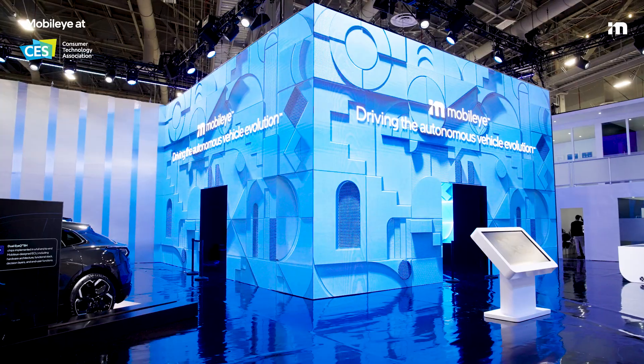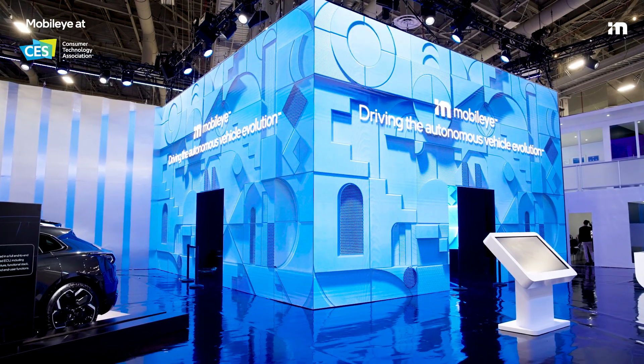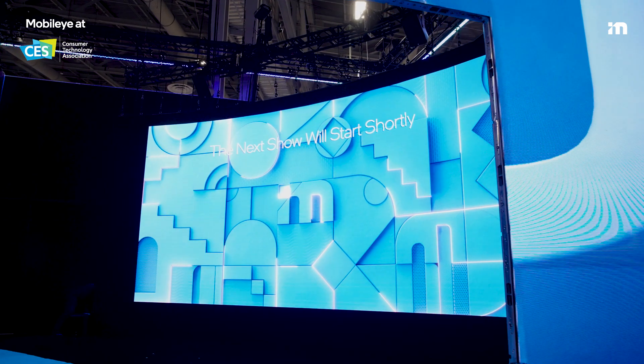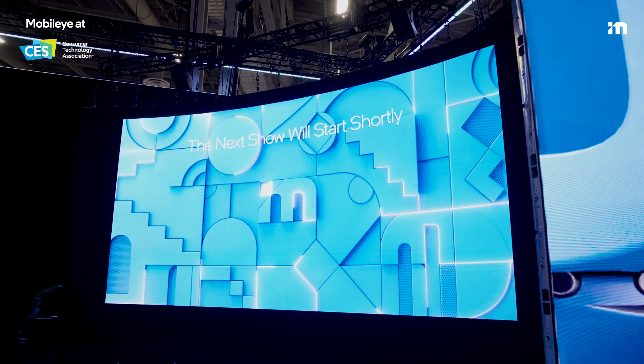The real showstopper of our booth that you can't miss is our giant Q. On the outside we're going to live stream our press conference, and on the inside is a new film that you have to check out to learn more about how Mobileye technology can transform lives.